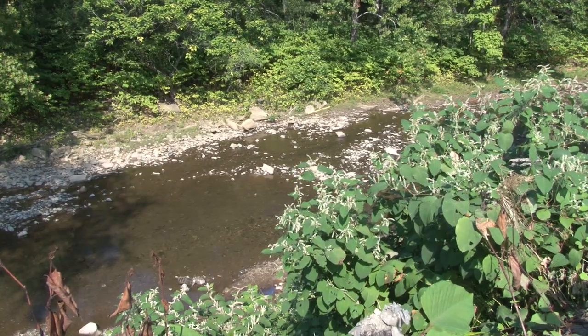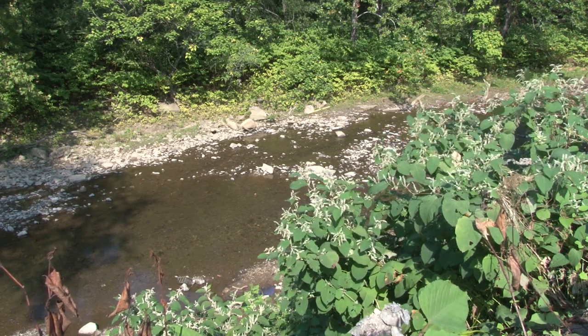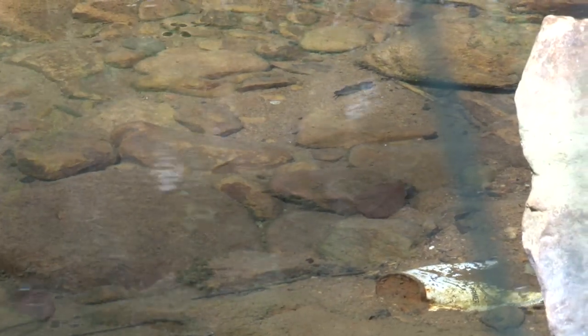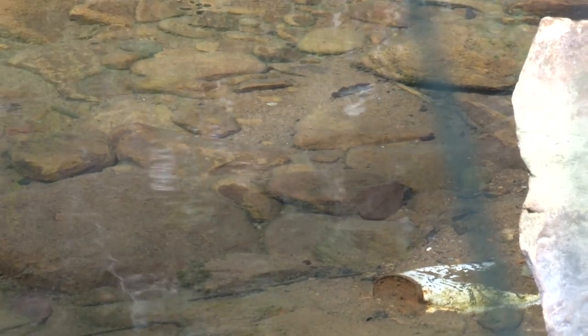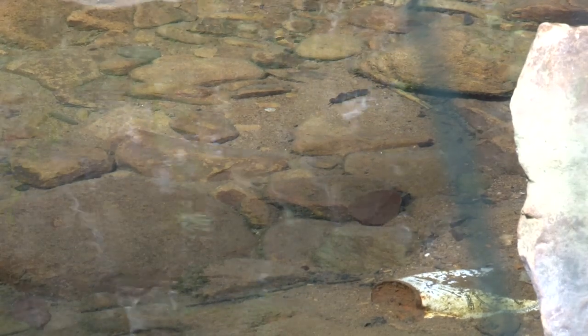Acid mine drainage was terrible. This stream has been dead for almost 50, 60 years, back in the 50s. And at one time, this was one of the best trout streams in West Virginia for this area. In 2004, the West Virginia Division of Natural Resources determined that Three Fork Creek was the second-highest contributor of acid mine drainage in the entire Monongahela River Basin. It was clear something had to be done.